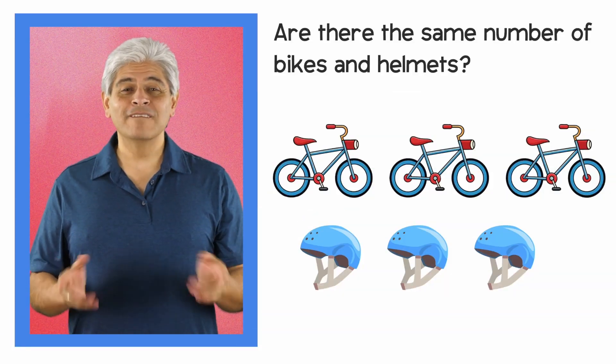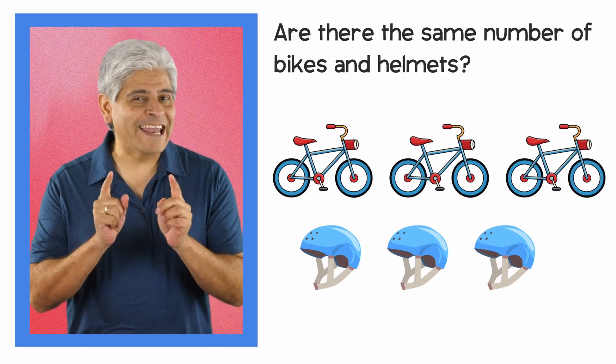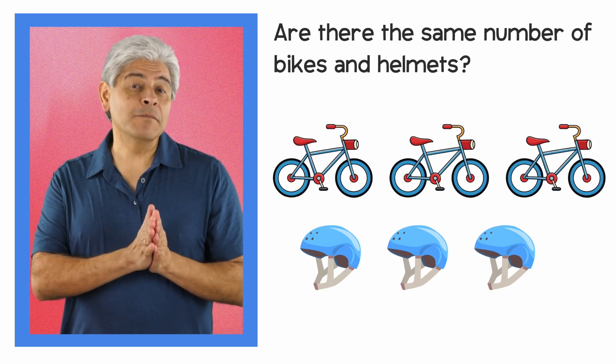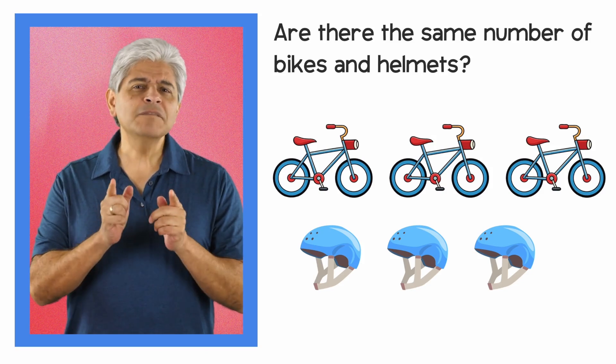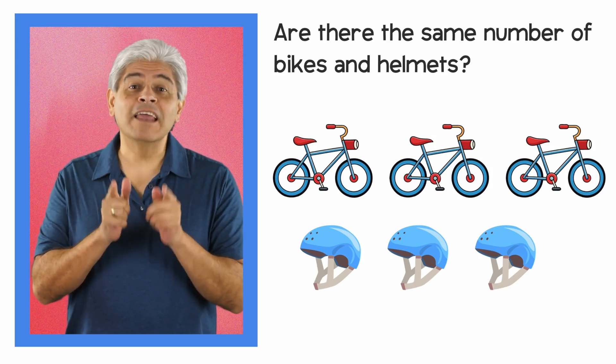Hello! Here are some bikes and helmets. Are there the same number of bikes and helmets? Hmm.